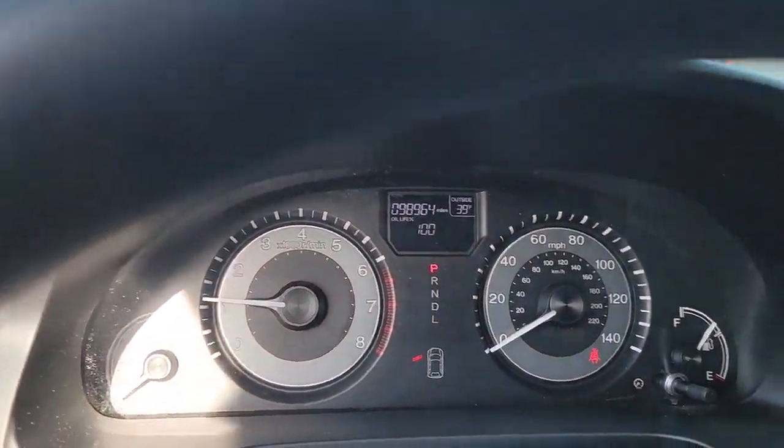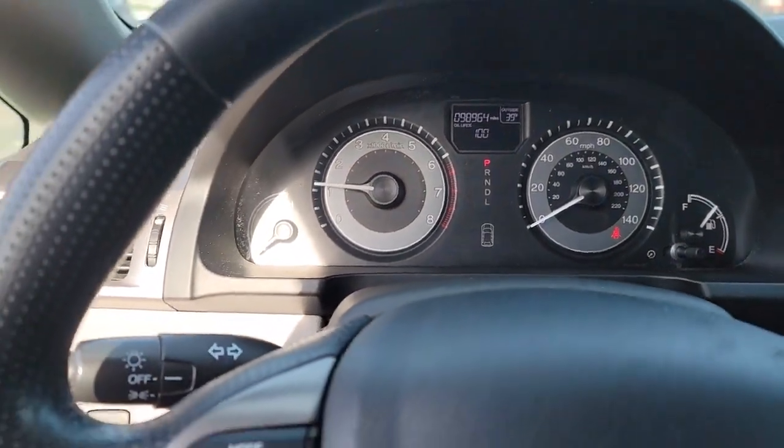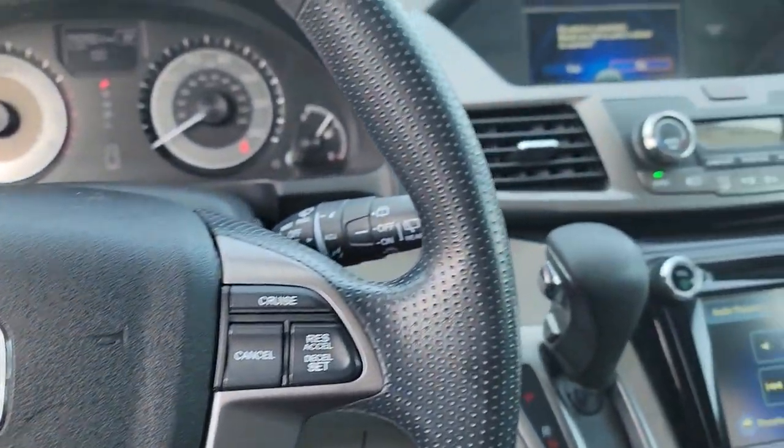It's so powerful and nimble that you may forget you're driving a minivan. The following are some of this vehicle's highlighted options.